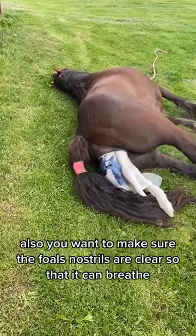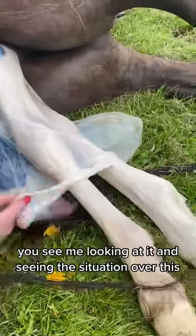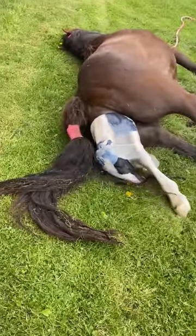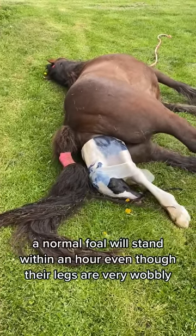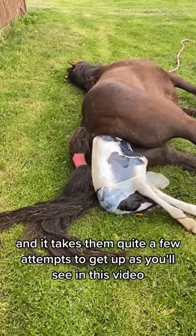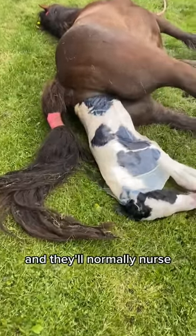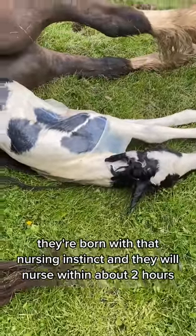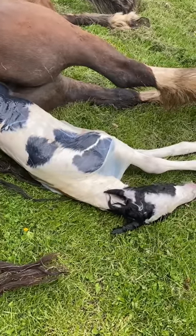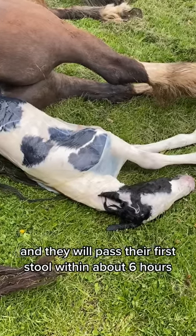You want to make sure the foal's nostrils are clear so that it can breathe. You see me looking at it and assessing the situation. This needed to be removed from the foal's face. A normal foal will stand within an hour, even though their legs are very wobbly and it takes quite a few attempts to get up. They're born with the nursing instinct and will nurse within about two hours. Do absolutely everything to make sure that foal nurses. They will pass their first stool within about six hours.